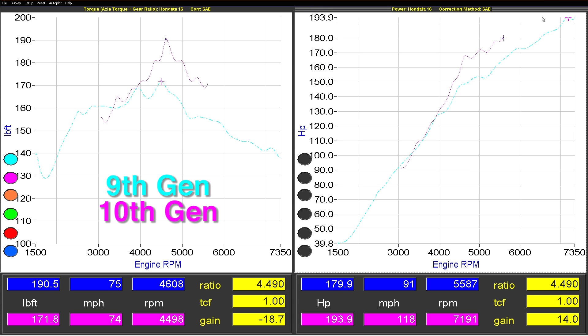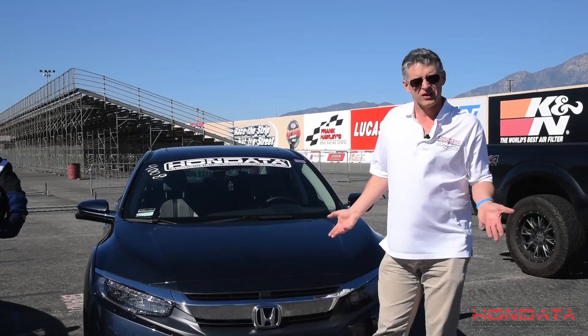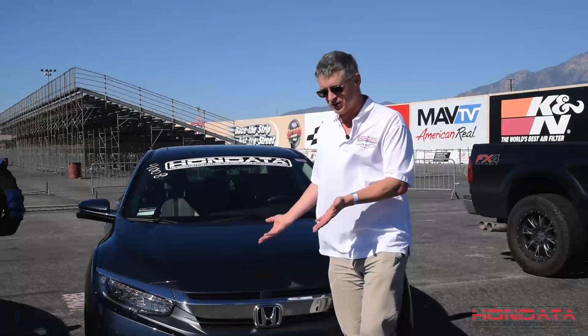When we compare the power and torque curves of the SI and the Civic EX Turbo, we see that although the SI has more power, the EX Turbo has more torque. So here we are at the Fontana Dragway. We're going to be testing the Civic SI versus the 10th Gen Civic to see what they do in the quarter-mile.